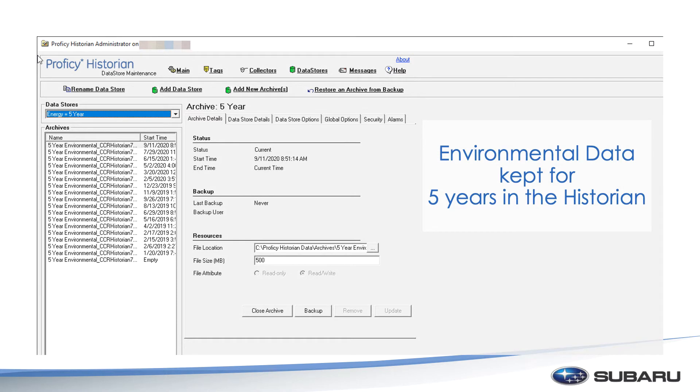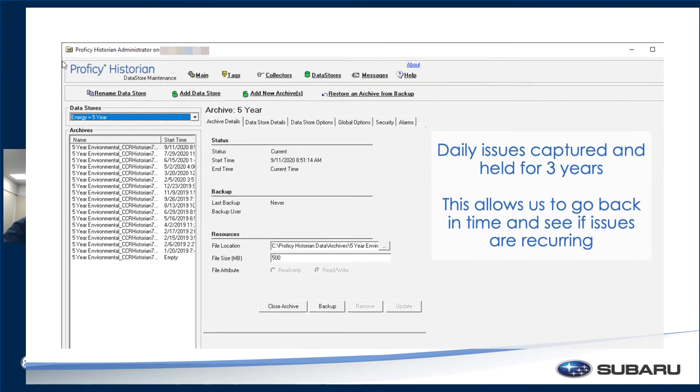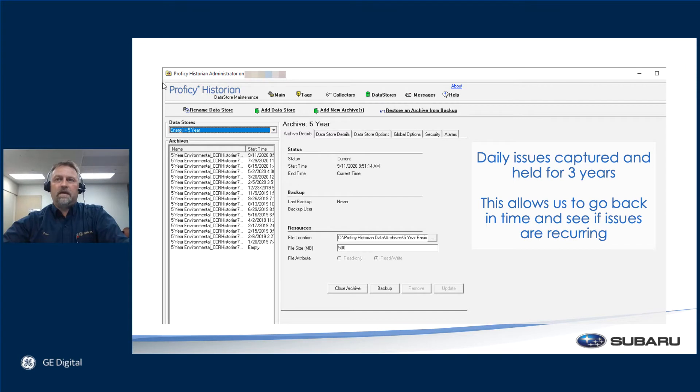We want to make sure we can see the trends over a given time and be able to prove to the environmental regulators and the government that we're not polluting or doing anything illegal. So this data is very, very critical for us — it's something that we maintain and will always make sure is collecting. That's why we use the historian. On the daily issues side, we capture three years of data. The daily issues could be something as simple as a motor failing or a fault on a robot — any number of things. We keep a three-year history so we can trend out and see what we did last time to fix the issues. As we get more involved into APM — asset performance management — this data is going to be huge for us because we'll have a running total already and should be able to see trends that help us make better decisions throughout production.